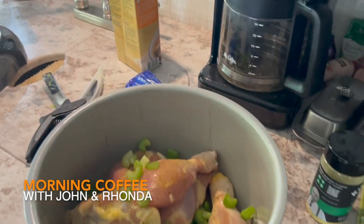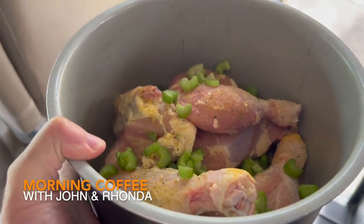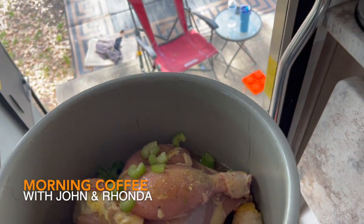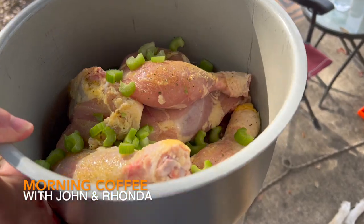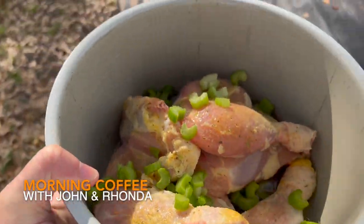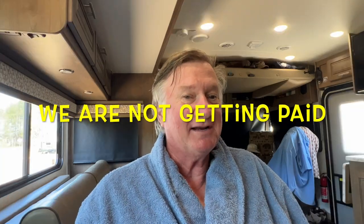Not all at the same time, but you can do all those things. And I can put frozen meat in there — if I forget to take something out of the freezer, I can put a frozen chicken or a frozen roast in there and in an hour I have the most tender meat ever. It's amazing.